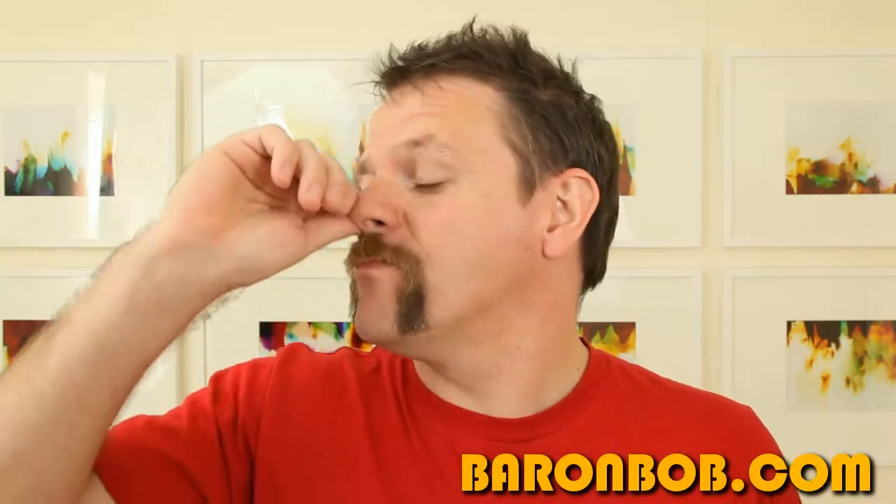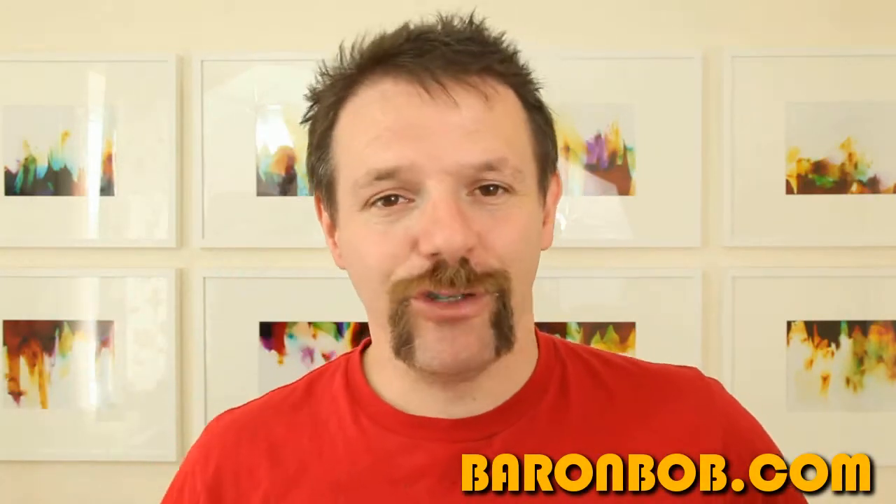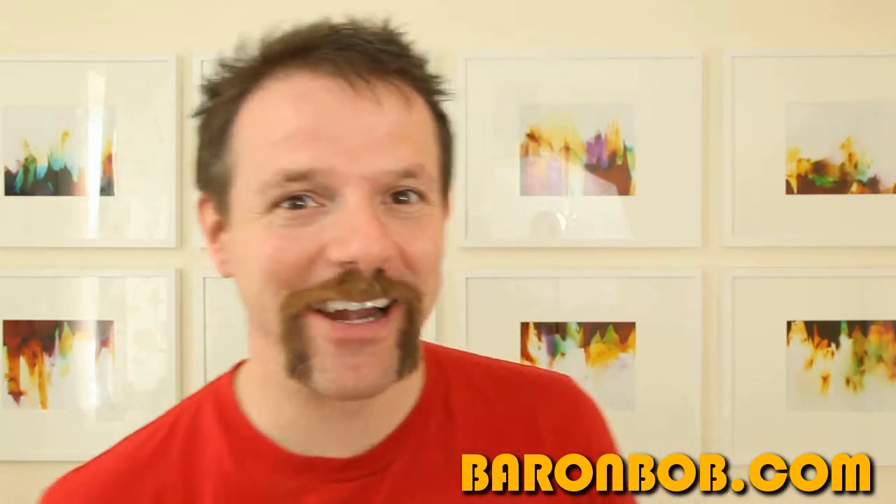Right, first... ACHOO! Sorry, bit of a cold coming on. Yeah, I've got a bit of a runny nose too. And here's your chance to get yourself a runny nose.